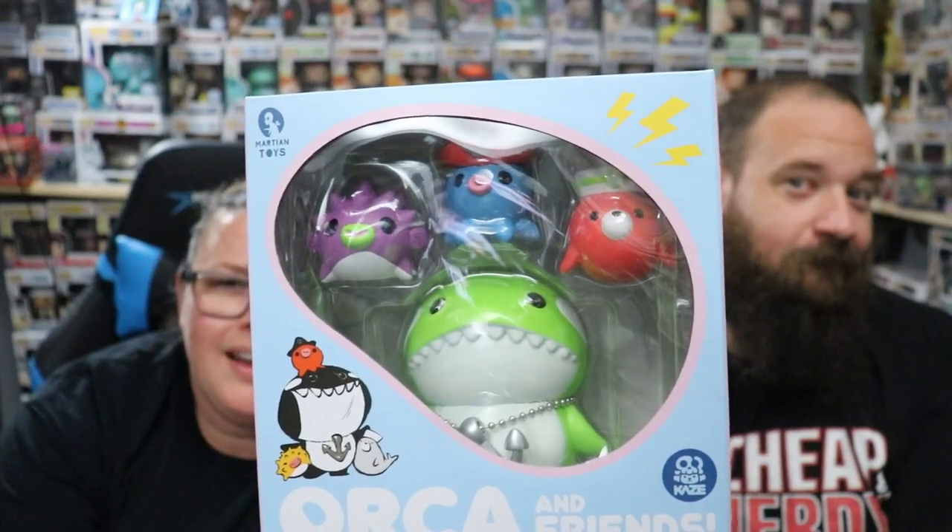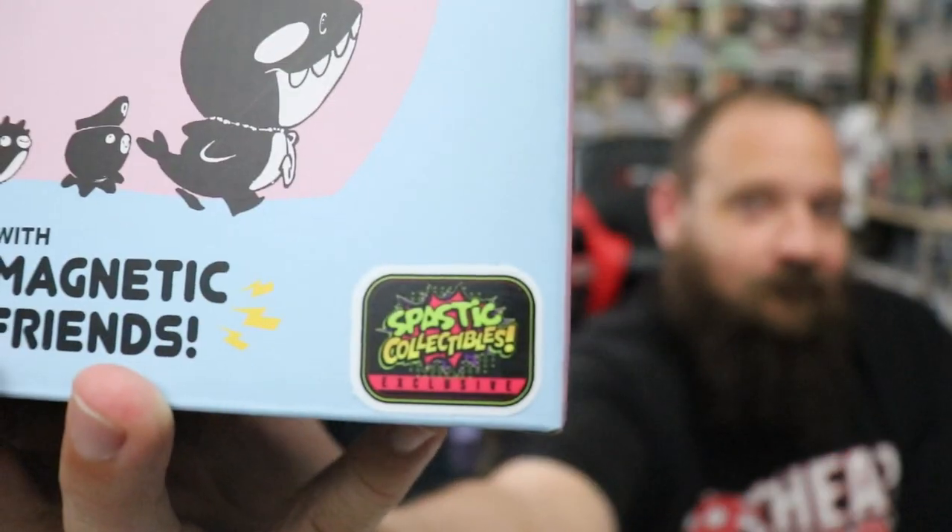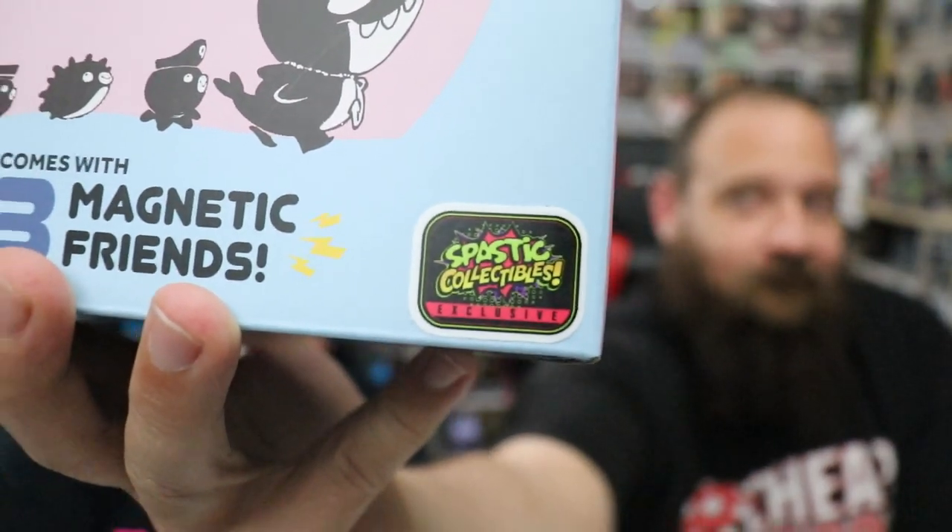What's up guys! We got something new to show you — Cheap and Nerdy here. Curtis over at Spastic Collectibles sent us this Orca and Friends by Martian Toys and Kazzy — however you say it. It is a Spastic Collectibles exclusive and it will be available Friday, May 14th at noon PM Eastern.